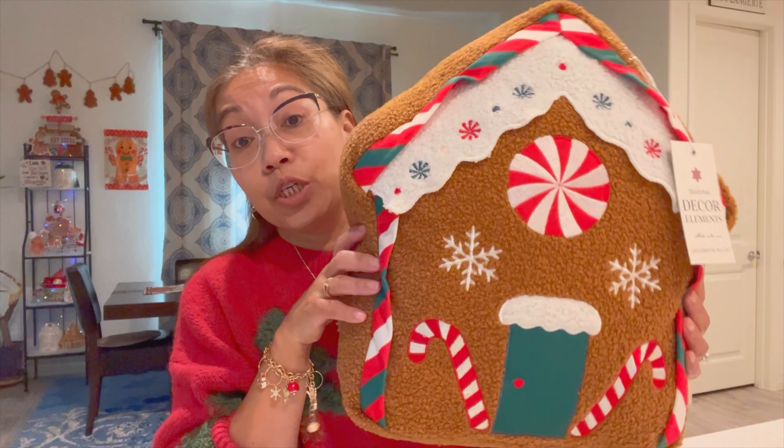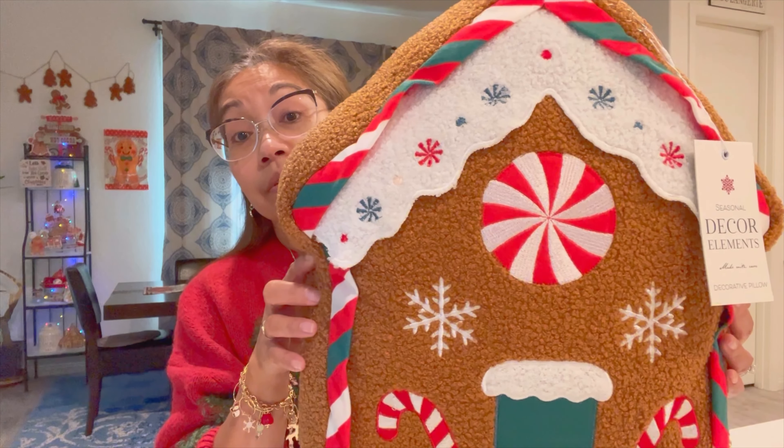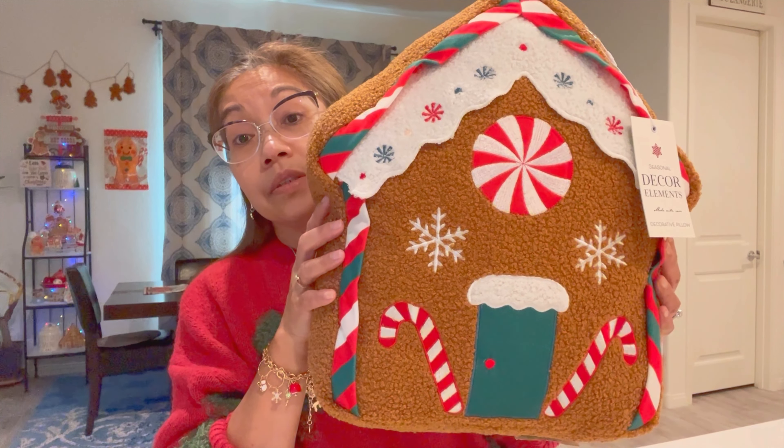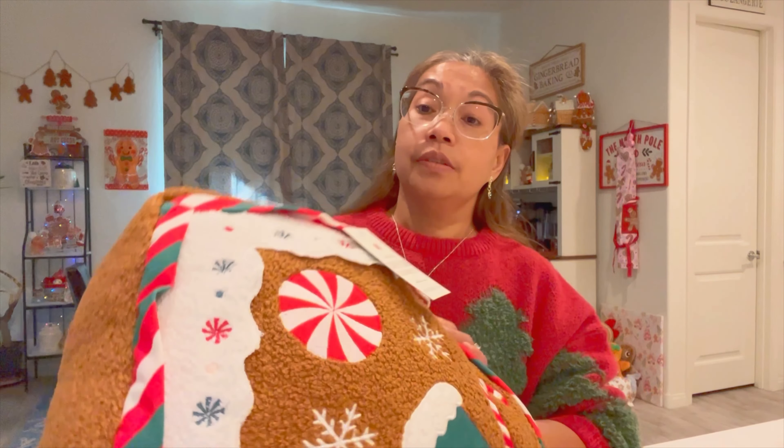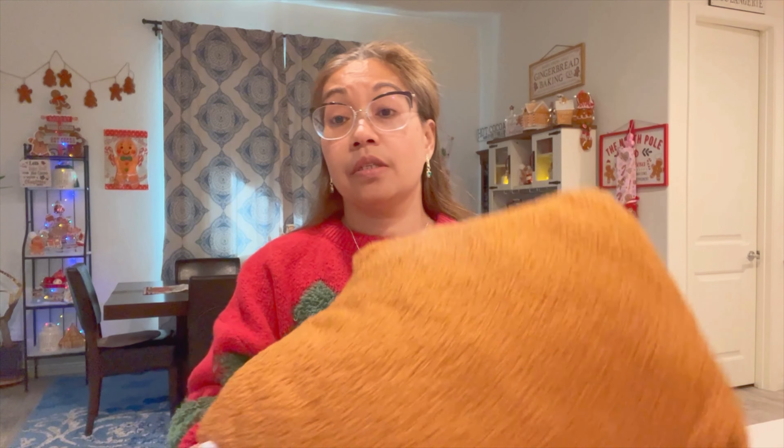I finally found a gingerbread house pillow, and this was from Ross for $10.99.